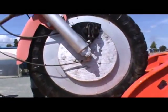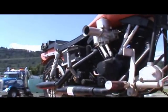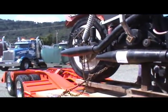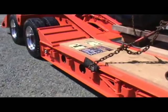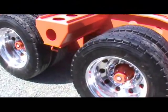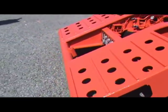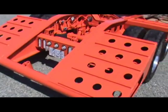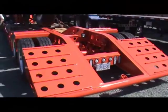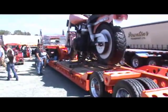We're way off topic for logging equipment and trucks now, but this is a little bit out there — a big Fred Flintstone bike. It weighs around 4,000 pounds.